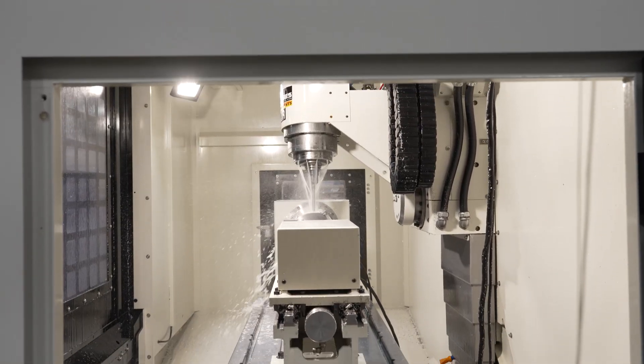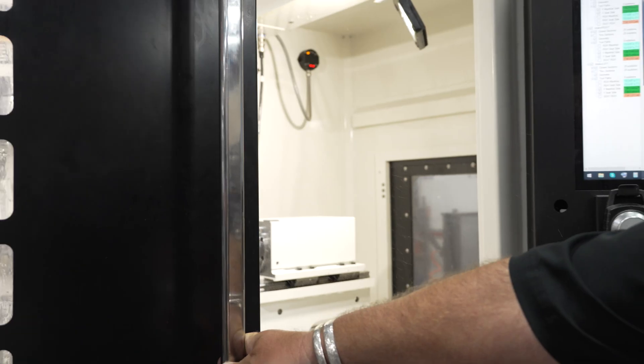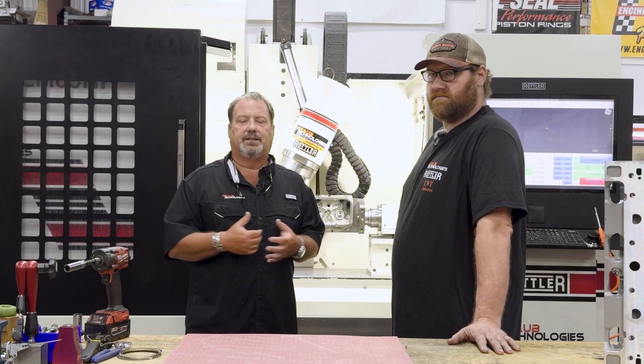You don't have to have schooling for the Haas and G-Code. That's one thing we do — we try to run lights out. Chase may put a head in there at five o'clock, hit the button, turn the lights out in the building, and the EM69 HP is still running. For a shop looking at profitability, that's when you're really making money — when you're running lights out.